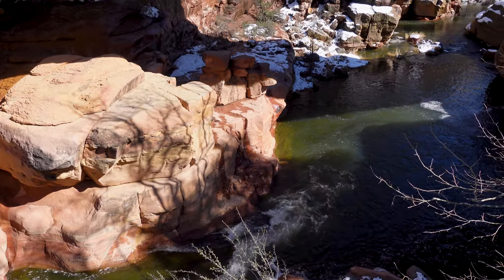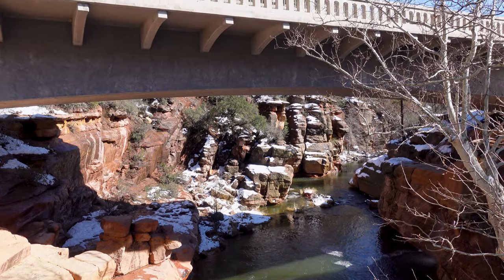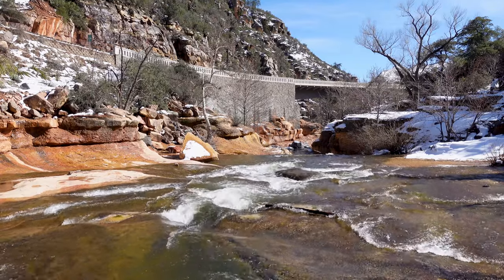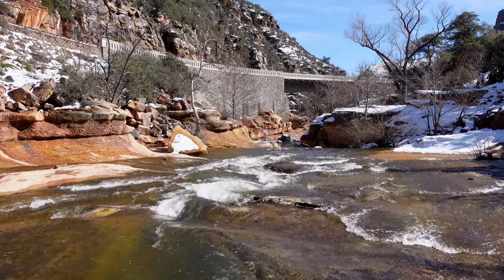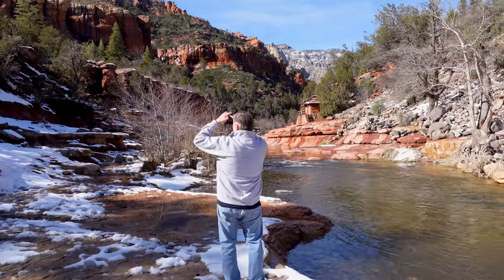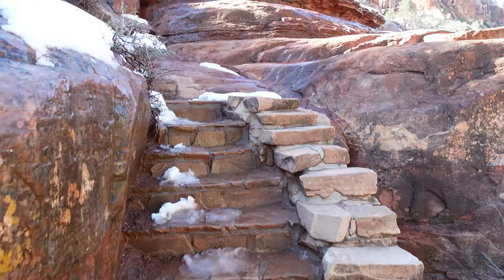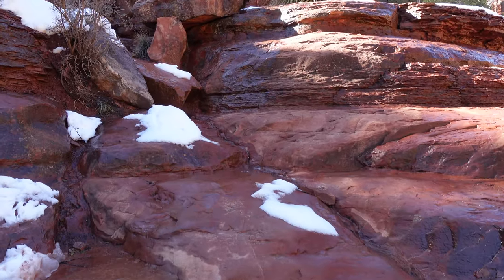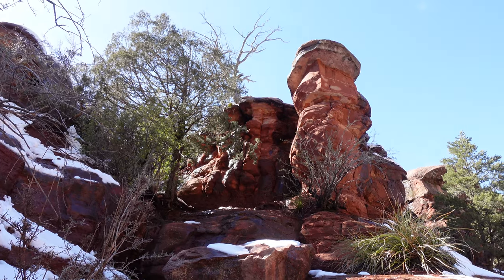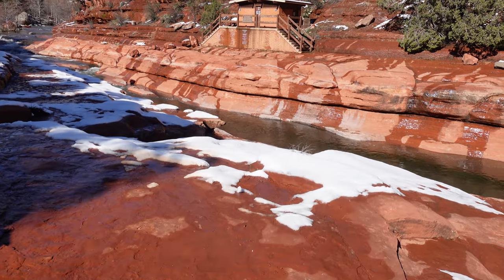This should be Oak Creek running right through the heart of Oak Creek Canyon, parallel to Route 89A — areas we've explored before. You can see this creek is flowing really well with all the snow melt and recent rains, turning this into a beautiful mountain stream. The water is just glistening and dripping off of everything. If this were summertime you'd see scores of people swimming down in this area.